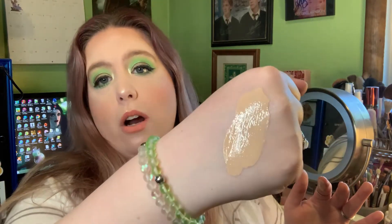Shade 035 is a really light, cool-toned color because I'm pale as a ghost and have very strong pink undertones. It looks really dark on my hand, but I put way too much — it actually goes on and matches my skin tone absolutely beautifully.